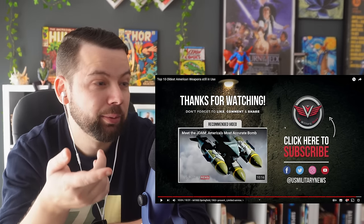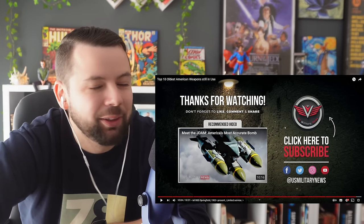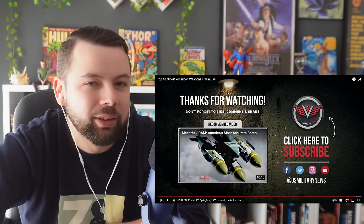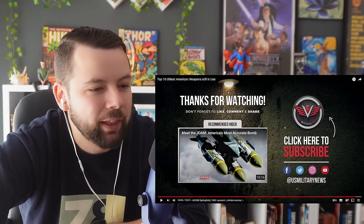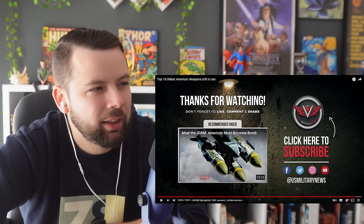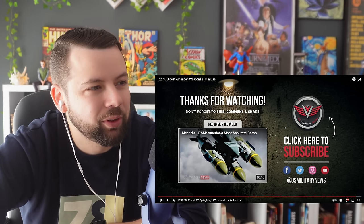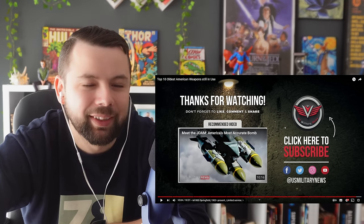Okay my friends, click here to subscribe or subscribe on my channel. That's it — thank you so much for watching, it really means a lot. I've been missing these military reactions, I love to do them. So leave me a like if you also enjoy this type of content, and I'll see you guys next time. Bye!